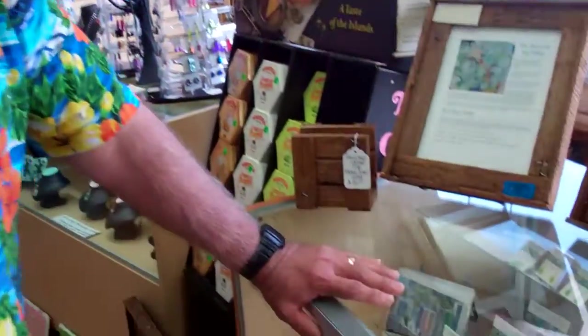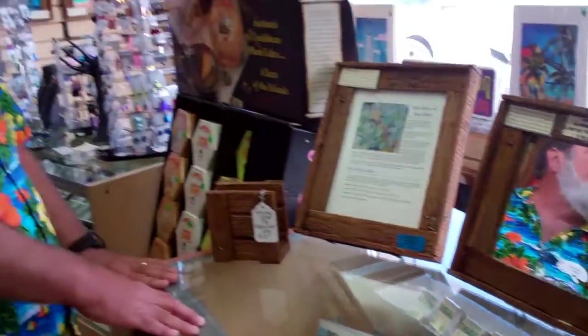Nice meeting you, Heidi. And then in this place here we have some locally collected sea glass. The person who collects this lives right here in Islamorada, and they put together all the jewelry — very unique, one-of-a-kind pieces.